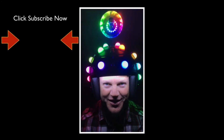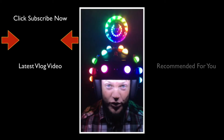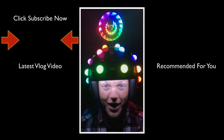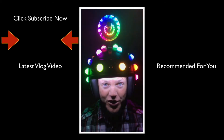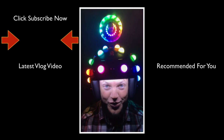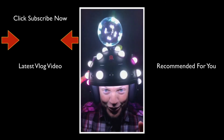Thank you for taking the time to watch this video. If you like videos just like this, please click the subscribe button below. Below that you'll find the latest FitzMagic show, and below that a video recommended just for you. Thanks for watching!